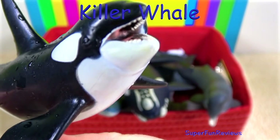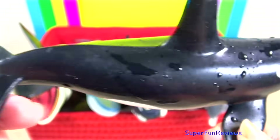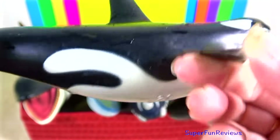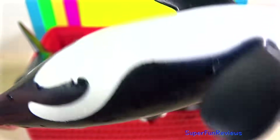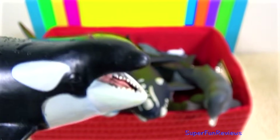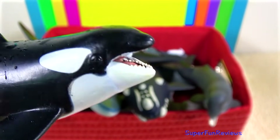Killer whales hunt in groups called pods. They work together to target prey and are able to communicate using various sounds. They can weigh up to 6 tons and grow to 32 feet or 9.7 meters.